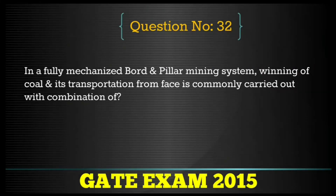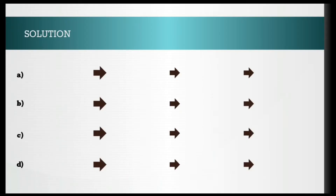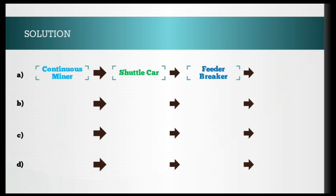Question number 32. In a fully mechanized board and pillar mining system, winning of coal and its transportation from face is commonly carried out with the combination of — they have given four options.